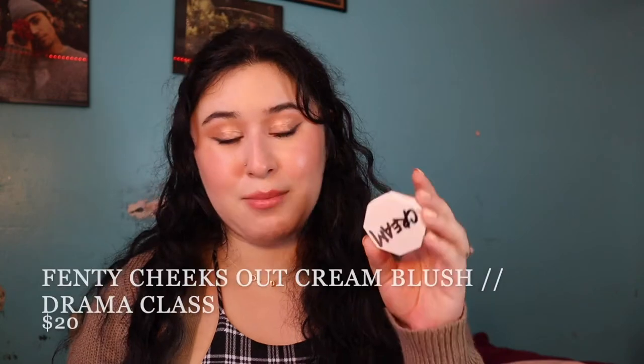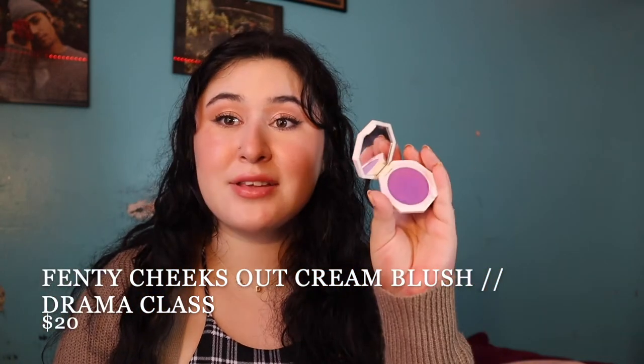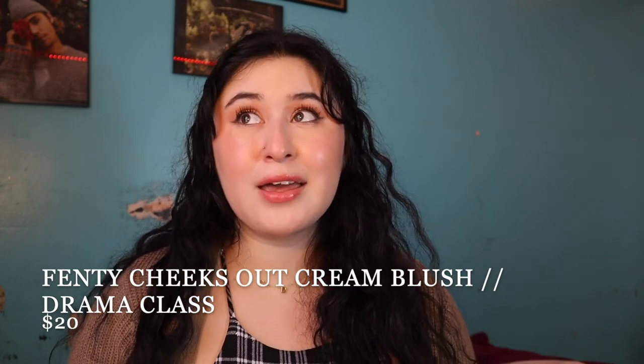Next, for a more exotic shade, I have the Fenty Beauty Cream Blush in the shade Drama Class — a super purple blush. I bought it because I had never seen a purple blush before. On the cheeks it's actually very, very pretty — not straight-up purple, it does have a tint of purple, it's like a very cool-tone blush. It's really unique. Side by side with the Rare Beauty Grace, they both have the same kind of look when blended on the cheeks.